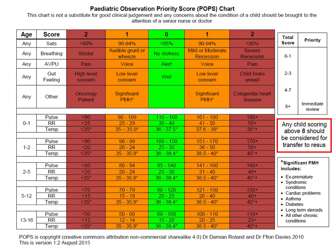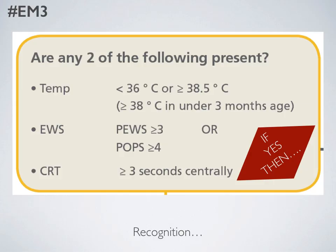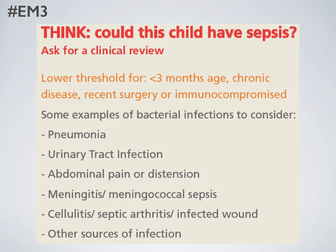In our department we've decided that a POPs score of four and above is a good screening measure, and we're going to be doing ongoing audits and research into how effective this has been. For the moment, if a child presents with a fever and a POPs of four and above, you need to consider whether this child could have sepsis. Be aware that children less than three months of age, those who have had recent surgery, or those who are immunocompromised are at increased risk.